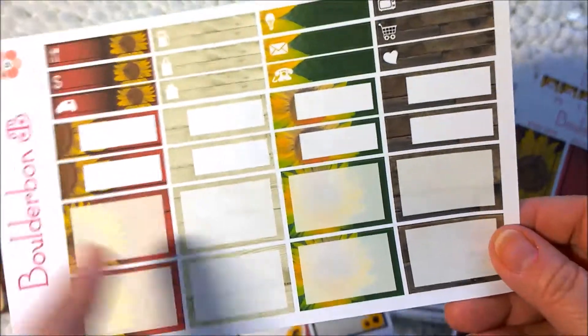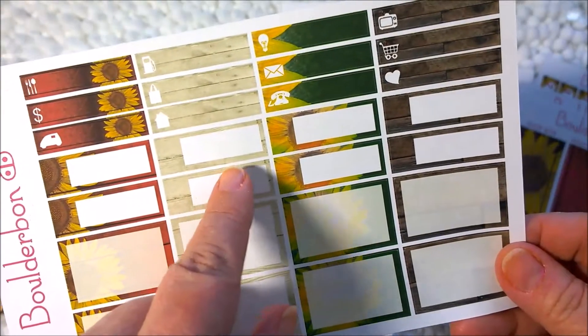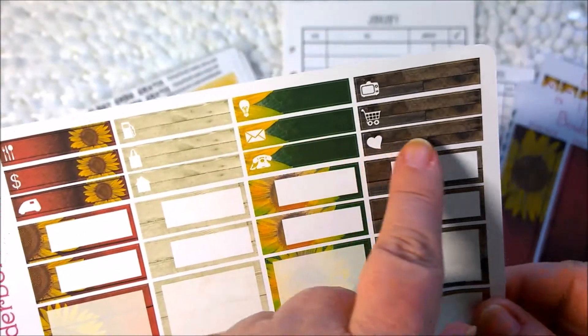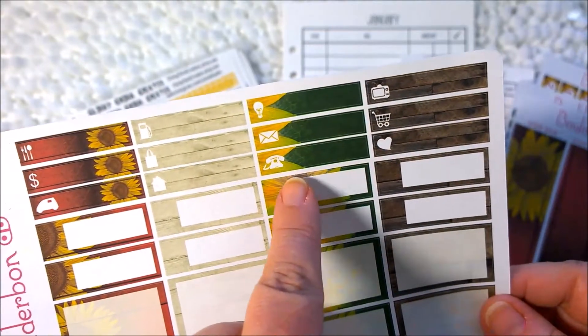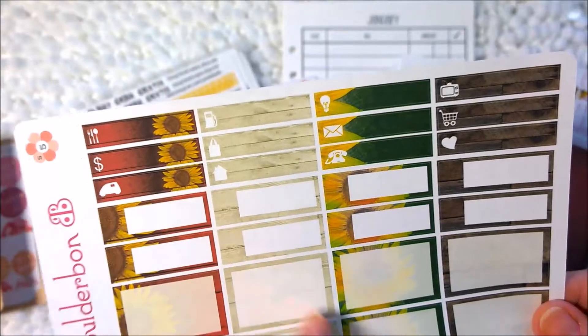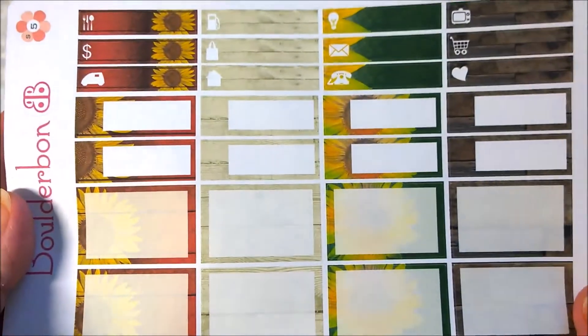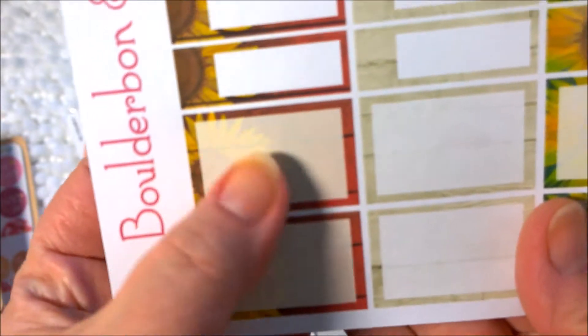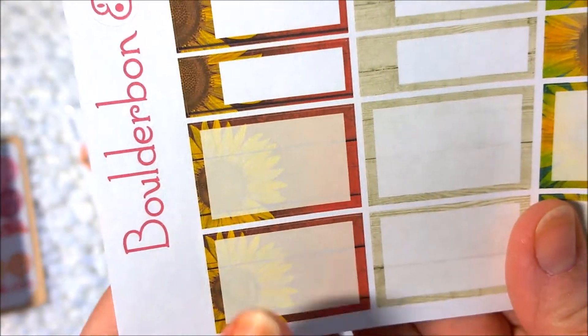Next you have some half boxes, some appointment boxes, and some other little icon boxes for TV, shopping, appointments, meals, money, etc. — all with the same sunflower. Behind the transparent box you have the image of the sunflower. Very cute.